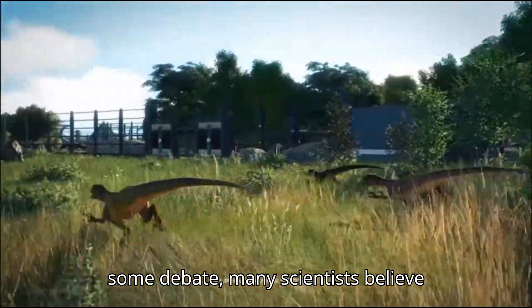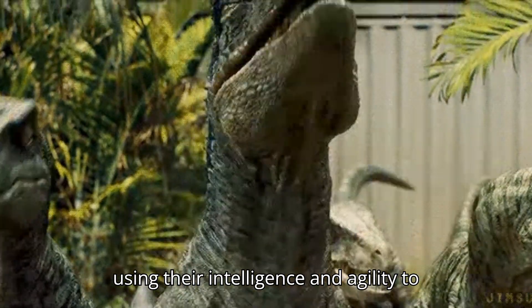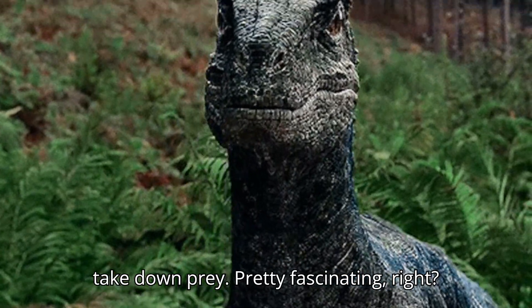While there's some debate, many scientists believe Velociraptors may have hunted in packs, using their intelligence and agility to take down prey. Pretty fascinating, right?